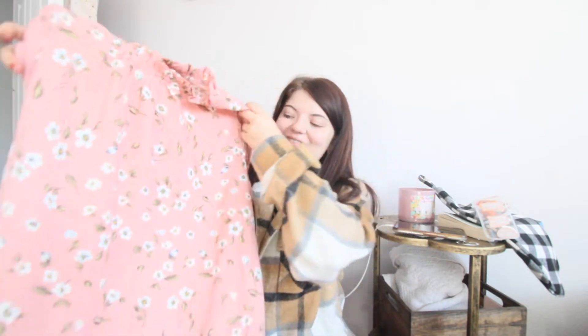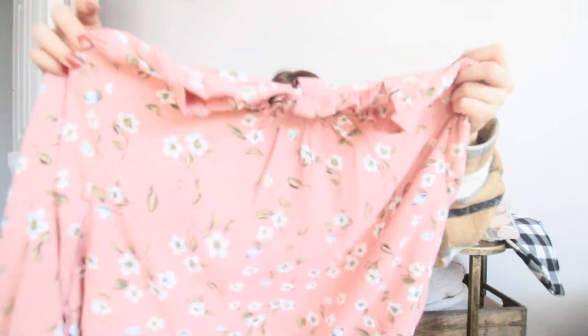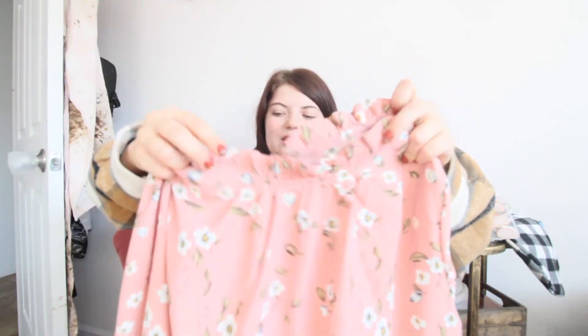I'm kind of trying to do this quickly because I'm almost losing my voice. Next I have — and I literally tried this on because I put it on the video, but that video I had to delete, so yay life, YouTubing. Then I have this long sleeve shirt — super cute.